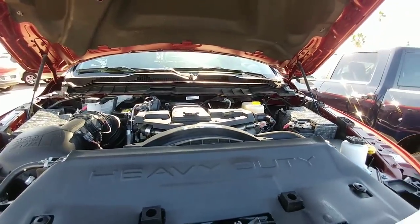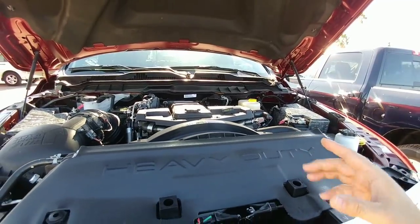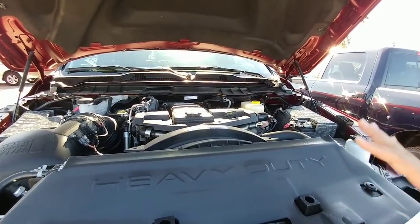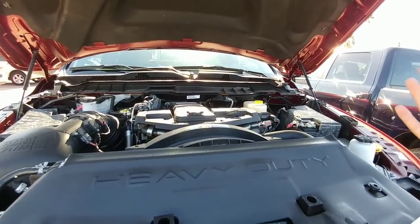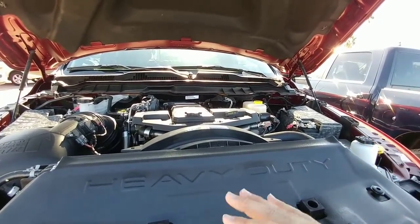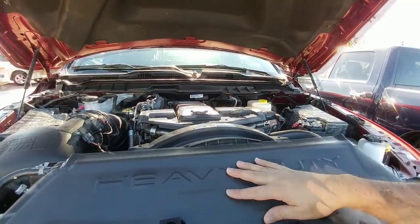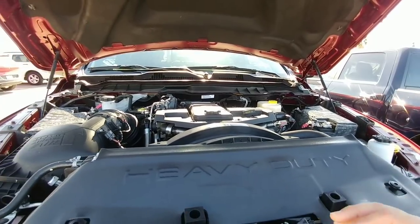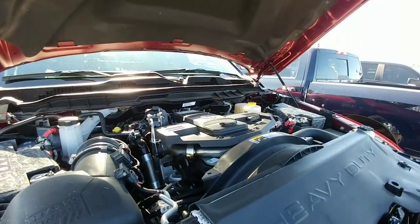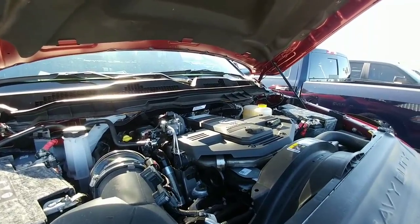More than enough power even with the 370 horsepower and 800 lb-ft of torque. A lot of people will ask why not opt for the higher output engine if you're spending this much — it all comes down to fuel economy and gear ratio. With the 3.42 gear ratio on this truck, it's going to give you a mile or two or maybe even three better fuel economy. Now let's get a quick close-up of the engine compartment with this beautiful sounding Cummins running.